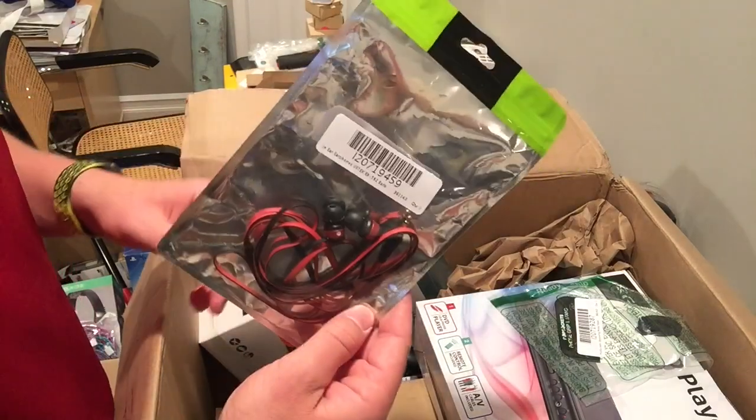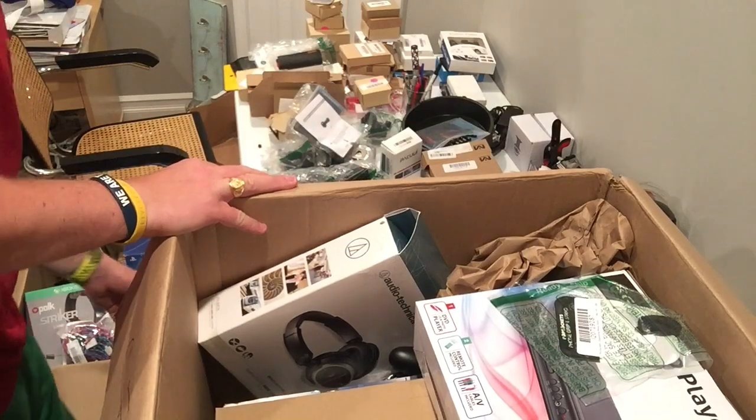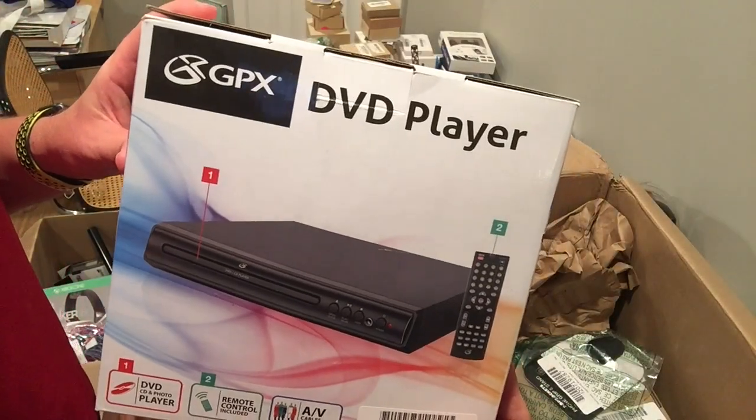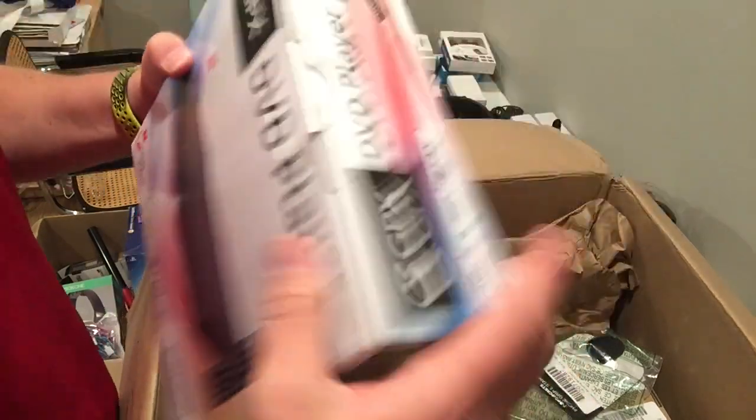Headphones — they look to be just a wired GP pair. DVD player. This is probably worth five or ten bucks locally, assuming it works.